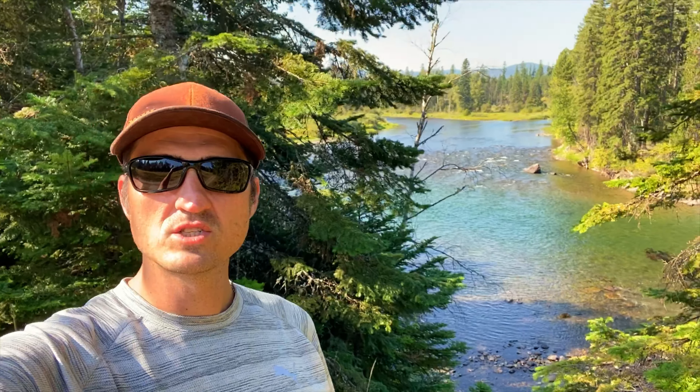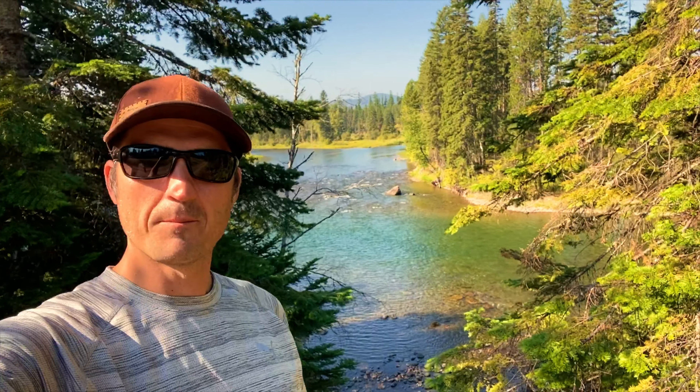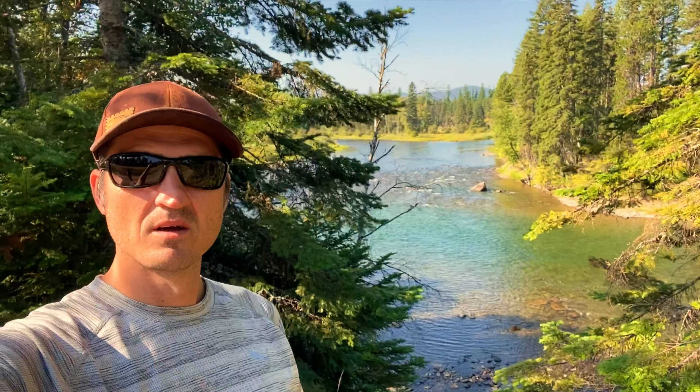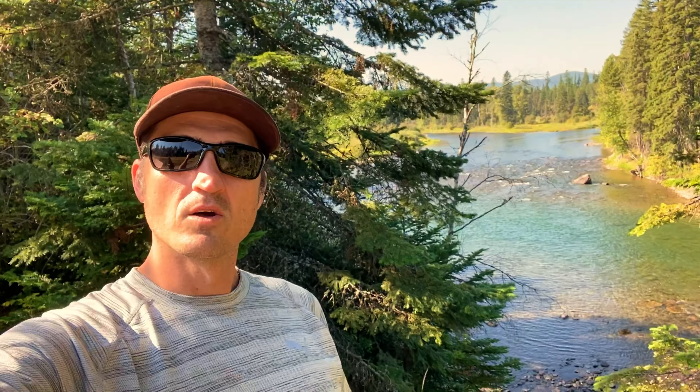Good morning. We just left Kalispell. We're heading southeast on Highway 83 going down to West Yellowstone. Got Bear Creek behind me — it sort of follows along the road. We're going to stop at a bunch of lakes today that are just off Highway 83 and just take a quick look, and we'll see you at the next stop.